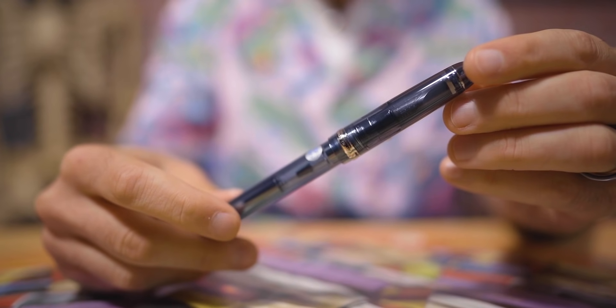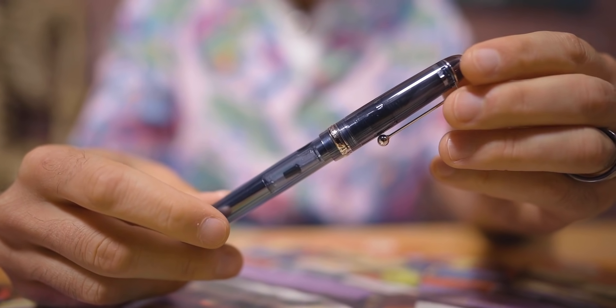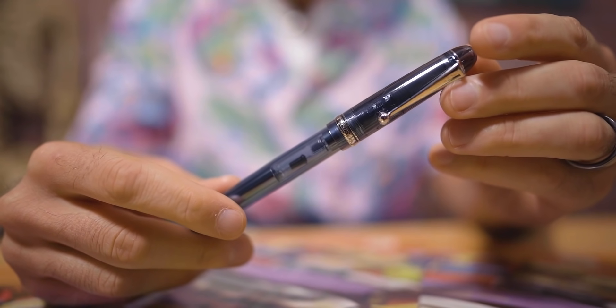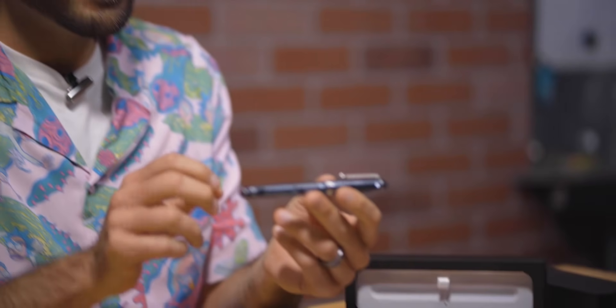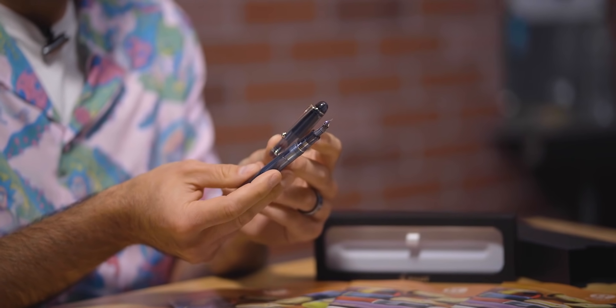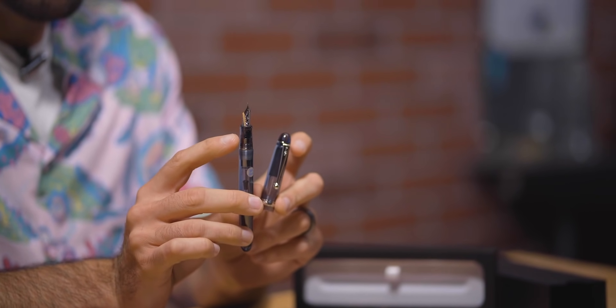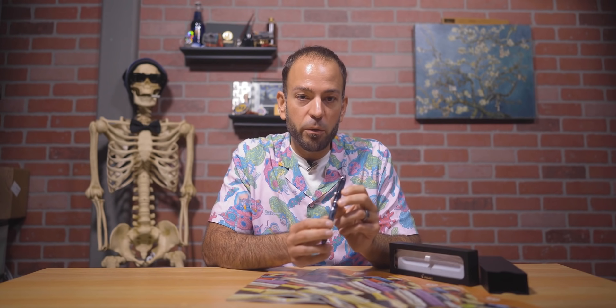At number five this month is the Pilot Custom 74 Bluestone Fountain Pen. When it comes to providing a premium writing experience at an affordable price, no one does it quite like Pilot. The Custom 74 is highly regarded as a great intro into gold nib fountain pens. The Bluestone is actually the last of three new Custom 74 colors introduced in 2021, of which the first was Forest Green and then Grenadine Red — the other two styles of demonstrator fountain pen. The Custom 74 differentiates itself with a nice muted blue resin.